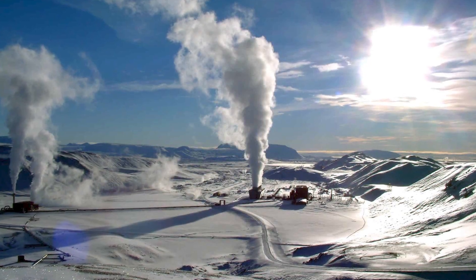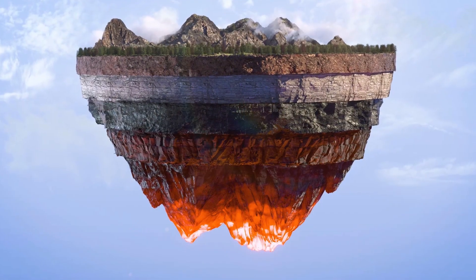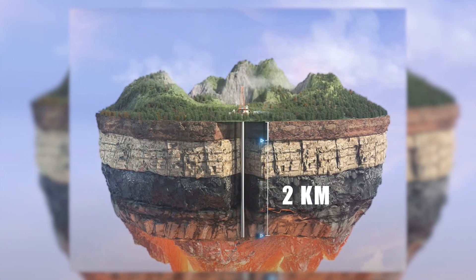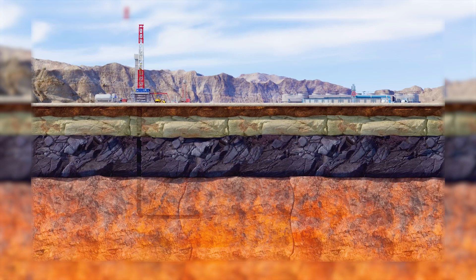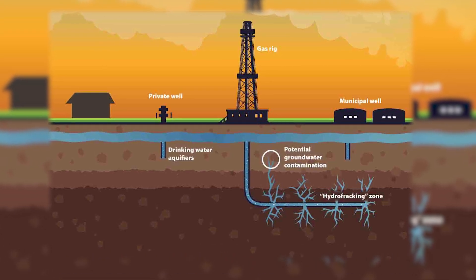Once a suitable site is identified, deep wells are drilled into the hot rock formations. These wells can extend several kilometers below the surface, reaching depths where temperatures are high enough to produce geothermal energy. Just to get an idea, the wells can go as deep as 2 kilometers, which is more than double the height of the Burj Khalifa, the tallest skyscraper in the world. After drilling, water is injected into the well at high pressure. The water moves out of the tube into the soil, causing the surrounding rock to fracture — a process known as hydraulic fracturing, or fracking — creating an interconnected network of fractures through which water can flow.